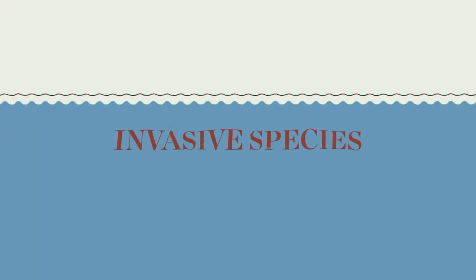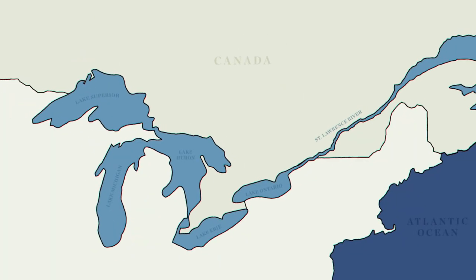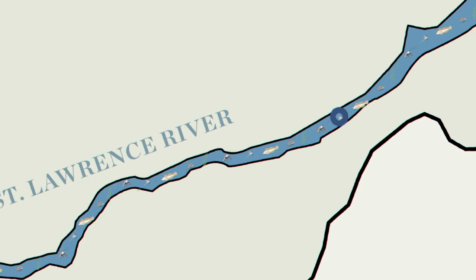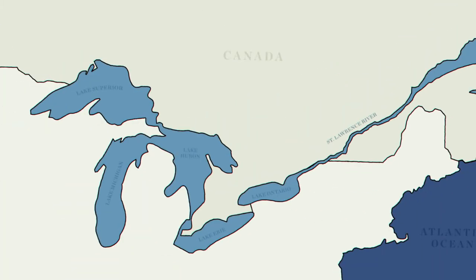Invasive species are a major problem in the Great Lakes. Luckily, scientists can often identify the pathway these organisms use to enter the region. Cutting off an invasion pathway can make a huge difference in the number of species that find their way into the lakes, preventing an invasion before it starts.